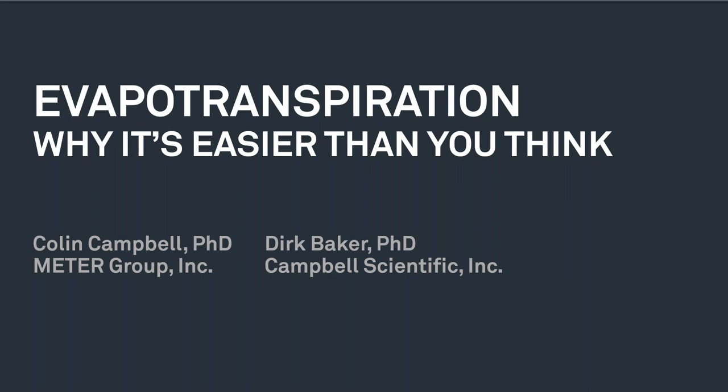Colin Campbell has been a research scientist at METER for 19 years, following his Ph.D. at Texas A&M University in soil physics. He is currently serving as vice president of METER Environment, and is adjunct faculty with the Department of Crop and Soil Sciences at Washington State University, where he co-teaches environmental biophysics — a class he took over from his father, Galen, nearly 20 years ago. Colin's early research focused on field-scale measurements of CO2 and water vapor flux, but has shifted toward moisture and heat flow instrumentation for the soil-plant-atmosphere continuum. Without further ado, I'll hand it over to Colin.